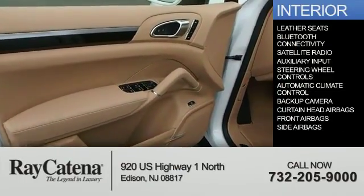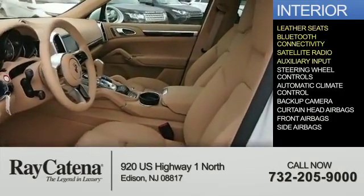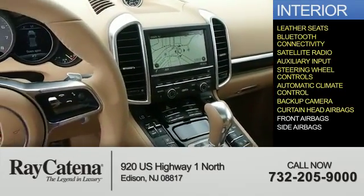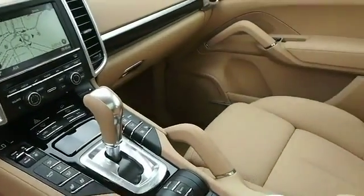Inside you'll find leather seats, Bluetooth connectivity, a satellite radio, an auxiliary input, steering wheel controls, automatic climate control, a backup camera, curtain head airbags, front airbags, and side airbags — great quality at a great price.